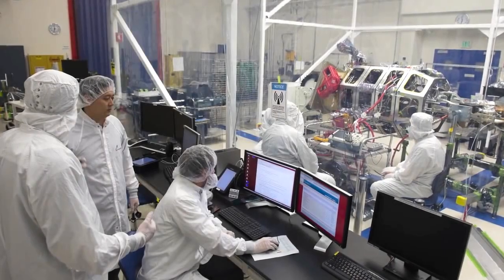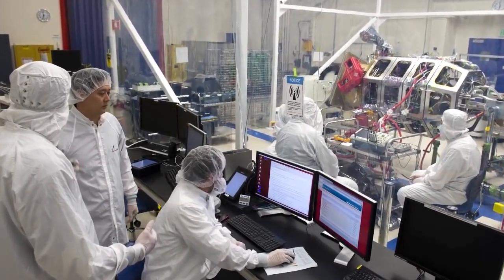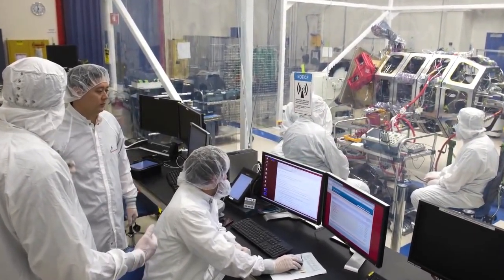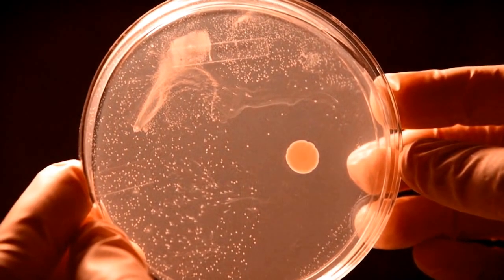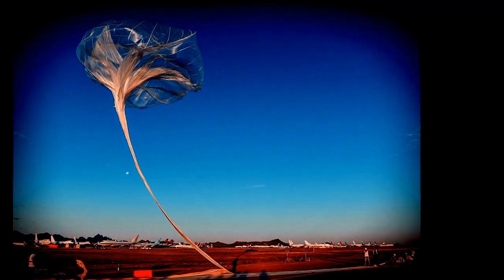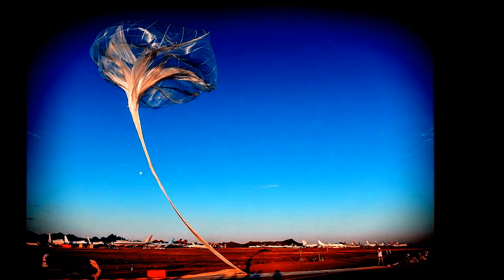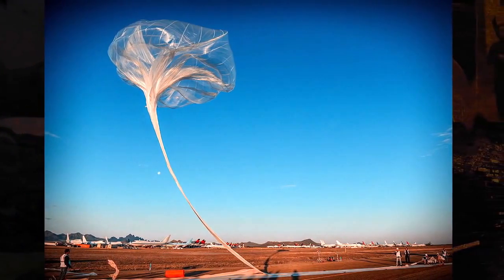A separate research project done by scientists working with NASA also discovered bacteria living several miles above the Earth's surface. When air samples were taken, it showed 314 different types of bacteria. 20% were thrown up into the atmosphere from the ground, while the other 80% origins are unknown.